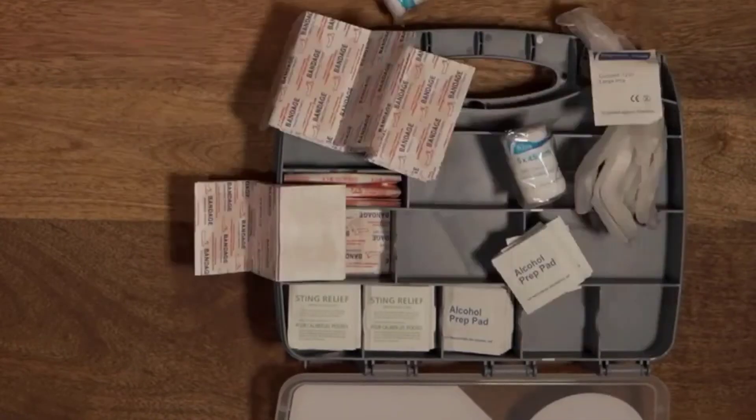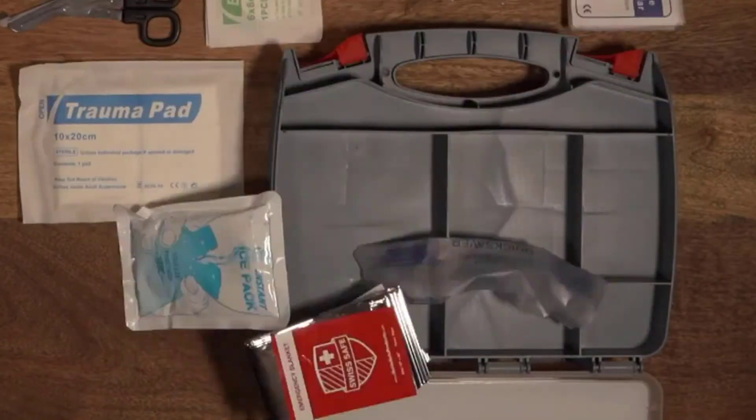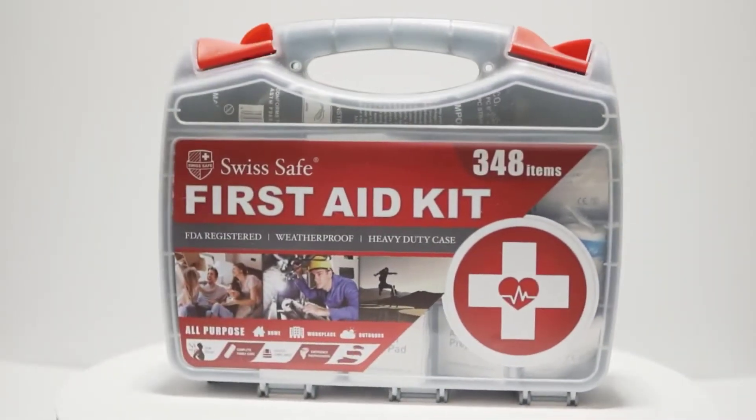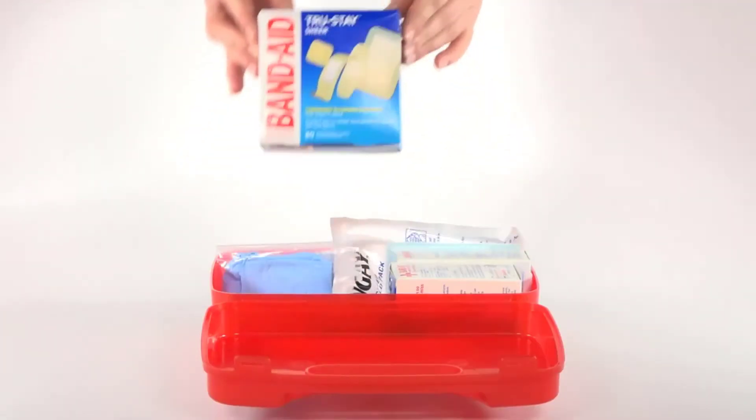Check out the description to find out their prices and more information — we've included the links in the description below. If you are new to our channel, please subscribe and hit the bell icon for the daily video notification. So, without further ado, let's get started.